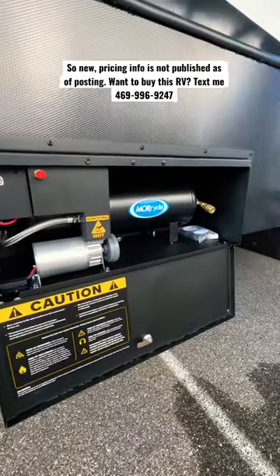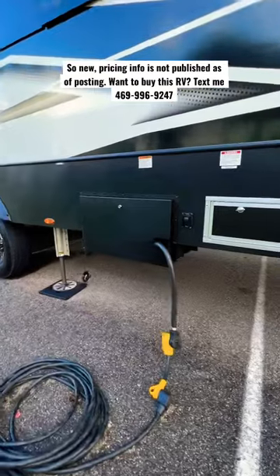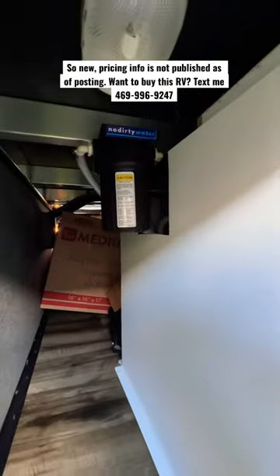Raptor has a new optional long haul package that comes with side and backup cameras, a Kicker audio system, an onboard air compressor, electric power cord reel, built-in water filter, and tire pressure monitor system.